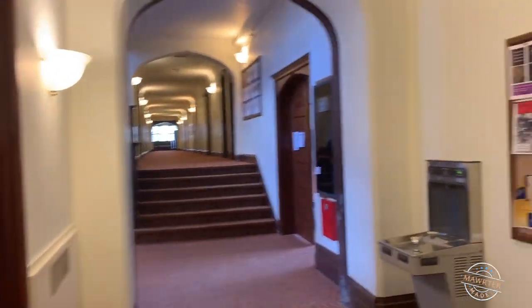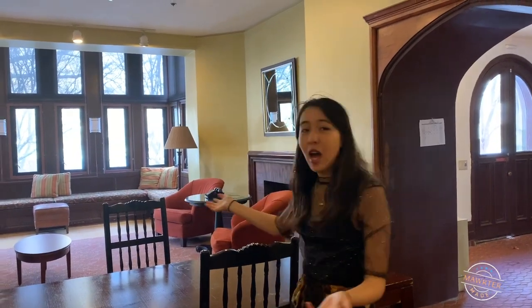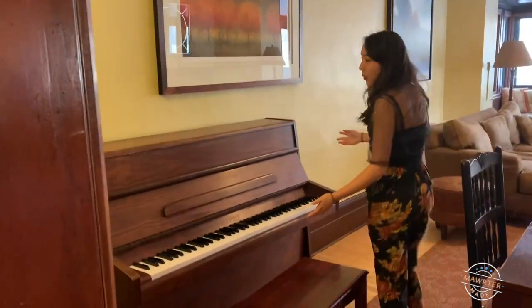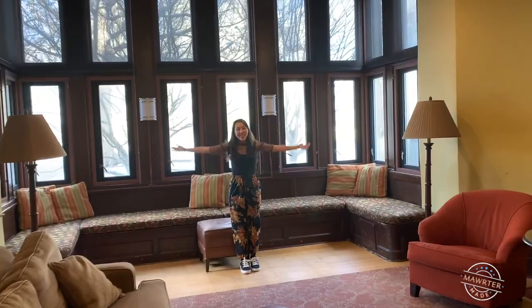PEM East is one of the bigger dorms on campus with a large freshman population. It has three main floors and is perfect in every way. This is the main common room of PEM East. We have a piano, a study table, chairs, and big windows.